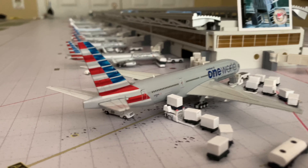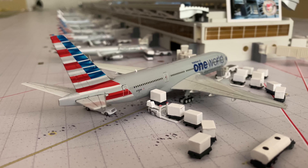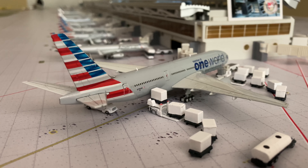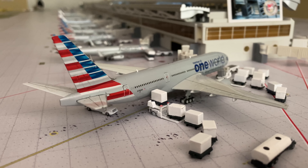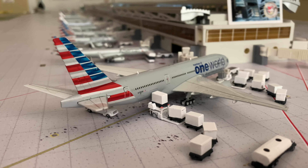If everything goes as planned, the London Heathrow route - which is three weekly - begins the first week of November, operating Wednesdays, Fridays, and Mondays or Sundays. We still have a Triple Seven flight active as of today which is the Miami flight, and you'll see that later in the video. I still wanted to include this plane because it's nice having some extra wide bodies to work with.